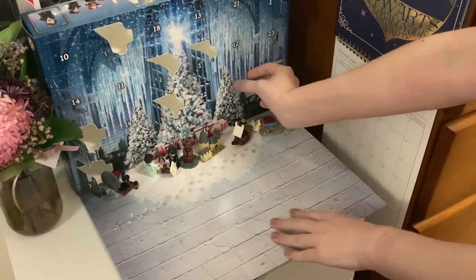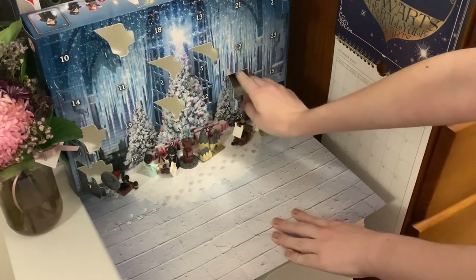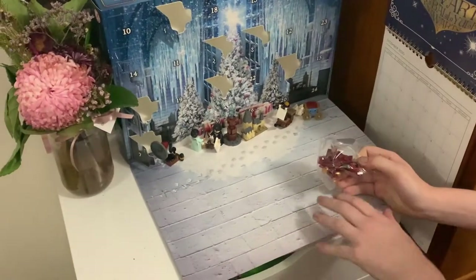Day eight is a sofa taken from the Gryffindor common room, and it's also got a tiny model of the golden egg sitting upon it. That's cool because it's like in the movie when they have that scene in the common room.